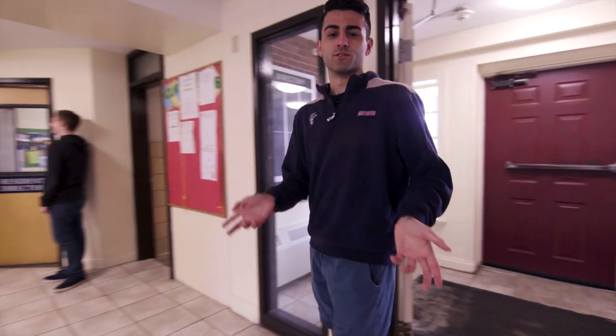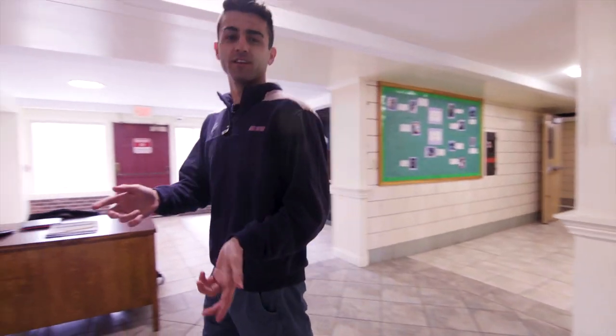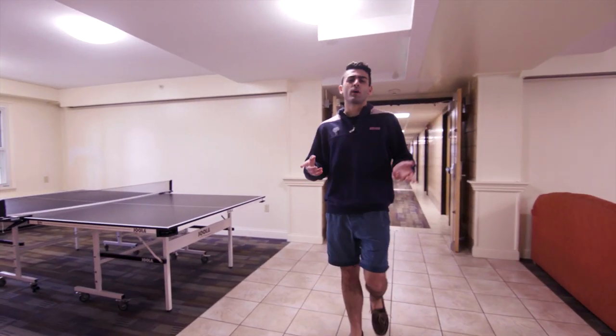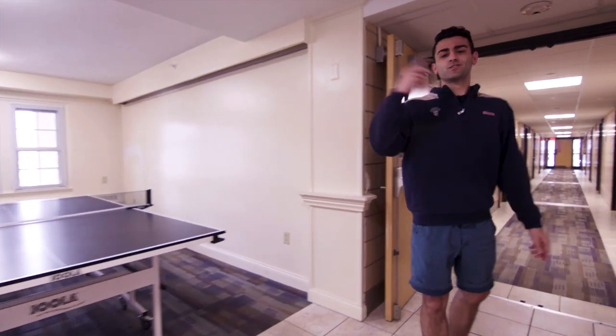Here you'll have a resident director, a full-time lived-in professional staff member who oversees the building. In each of our residence halls we also have full kitchen facilities with microwaves and Keurigs, so you can leave those at home. We also have laundry facilities and common areas with plenty of room for fun. Now let's go and check out your room.